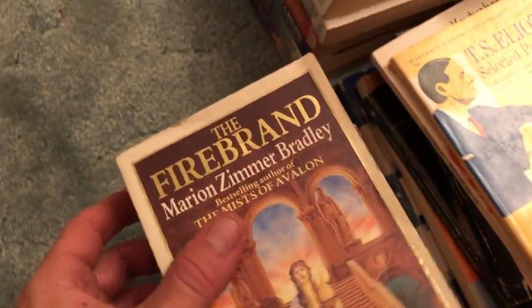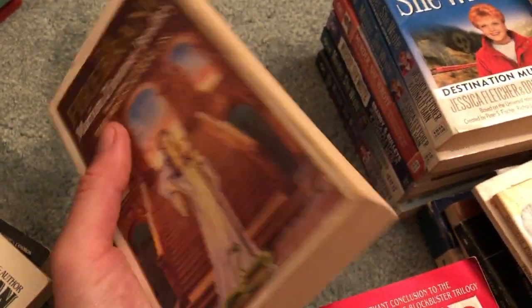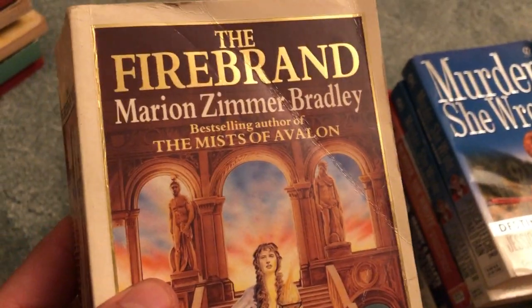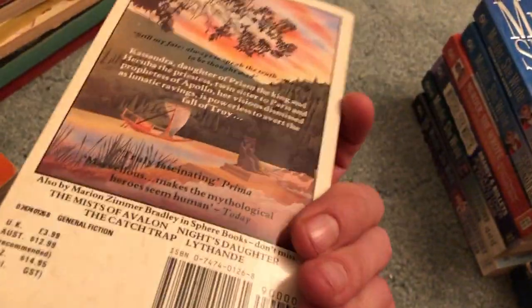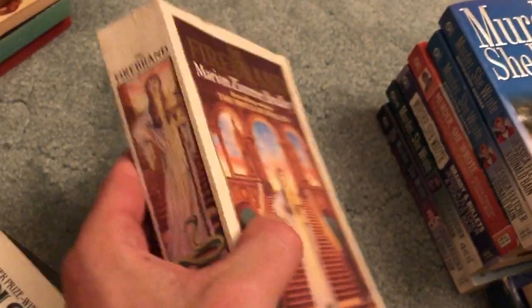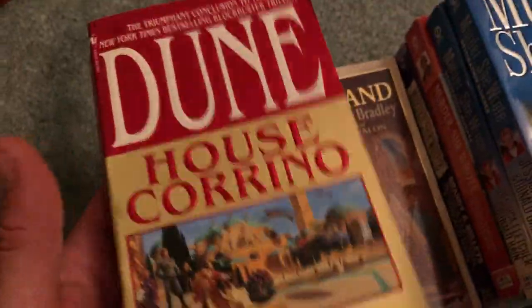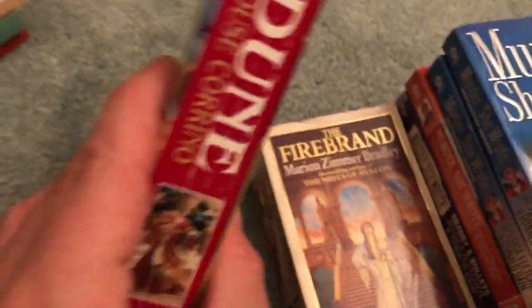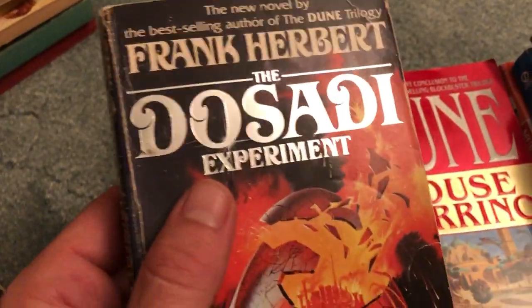Some fantasy books here. The Firebrand — a little bit bigger, so it's like, should I get this? On bag day you could fit two or three other books instead of this one. But I don't see it too often and it's also Marion Zimmer Bradley, so good author. Also House Corrino — definitely a good pickup. Not written by Frank Herbert but by his son and Kevin J. Anderson — good condition.